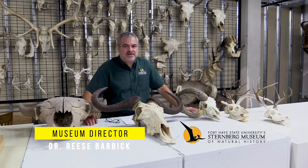Hello everybody and welcome back to A New Way to Museum. I'm Rhys Barak and I'm the director of the museum.